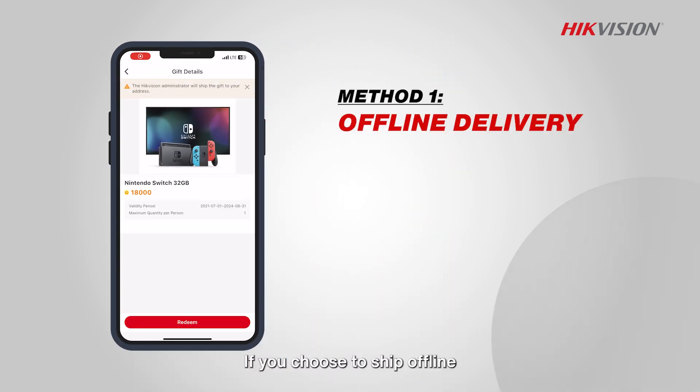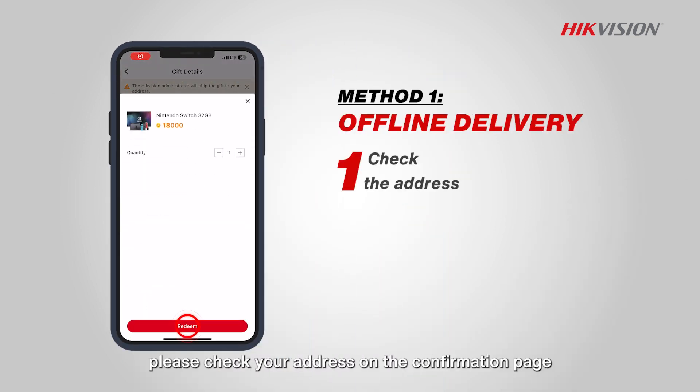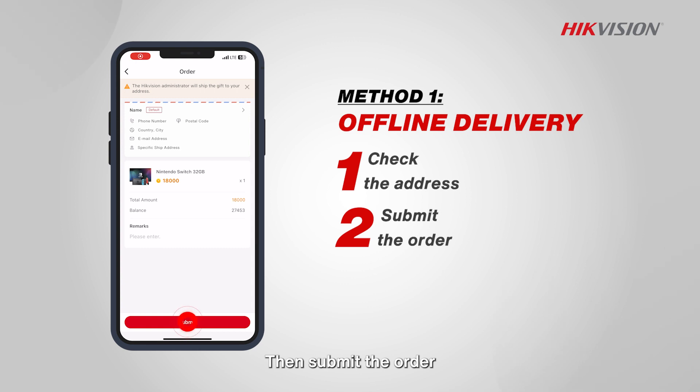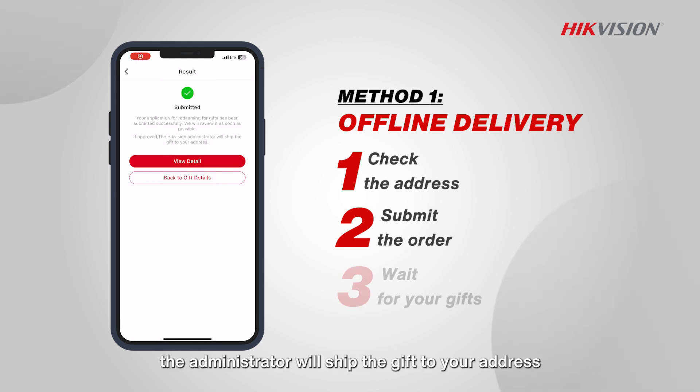If you choose to ship offline, please check your address on the confirmation page. When there is no default address, tap on the jump address list to add it. Then submit the order. If approved, the administrator will ship the gift to your address.